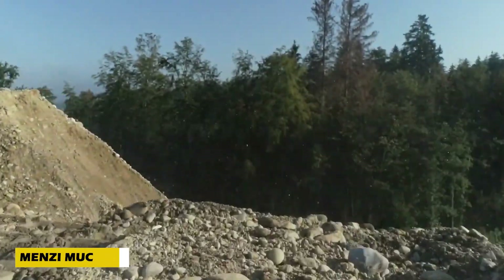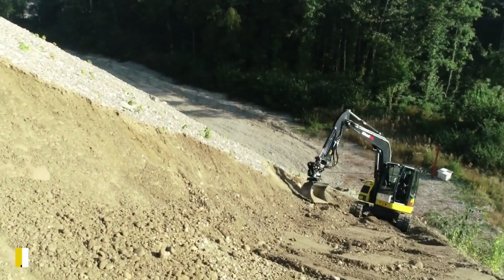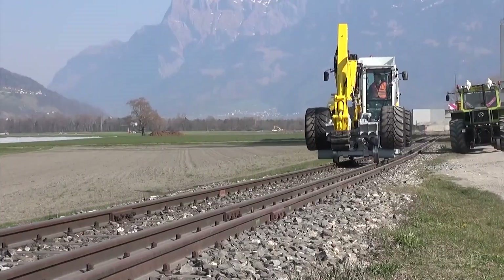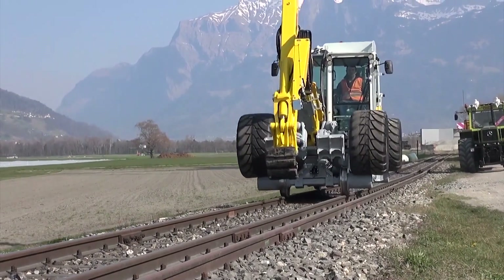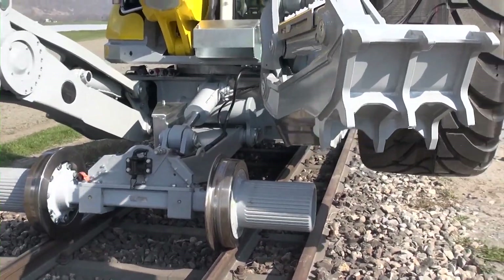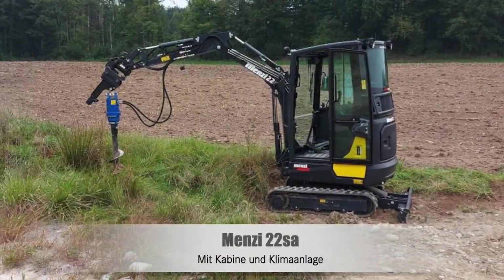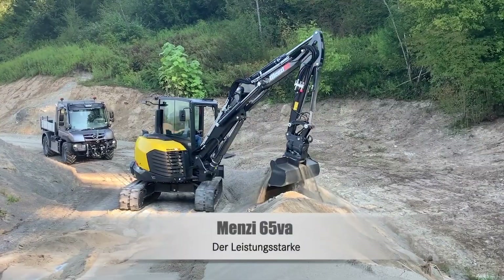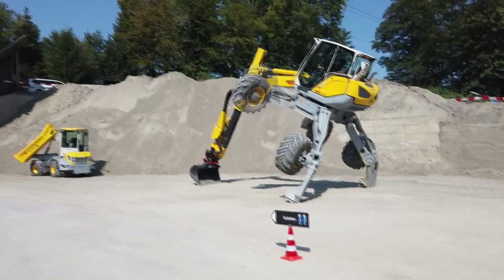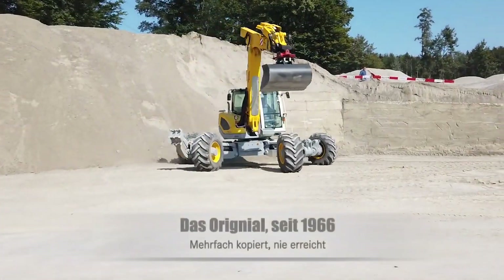Tackling mountainous terrain is a nightmare for most machines, but the Mensi Muck M5x thrives where others fail. Designed for extreme environments, this incredible invention features movable sliding axles and hydraulic stabilizers, allowing it to adjust to any terrain. Three models are available: the budget-friendly M525x, the mid-range M535x, and the powerful M545x.